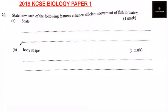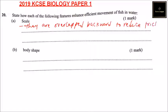Question number 21: state how each of the following features enhance efficient movement of fish in water. Part A — scales. Scales are overlapped backward to reduce friction. They are also covered with mucus — that's why when you hold a fish it slides out. Covered with mucus for smooth movement in water.